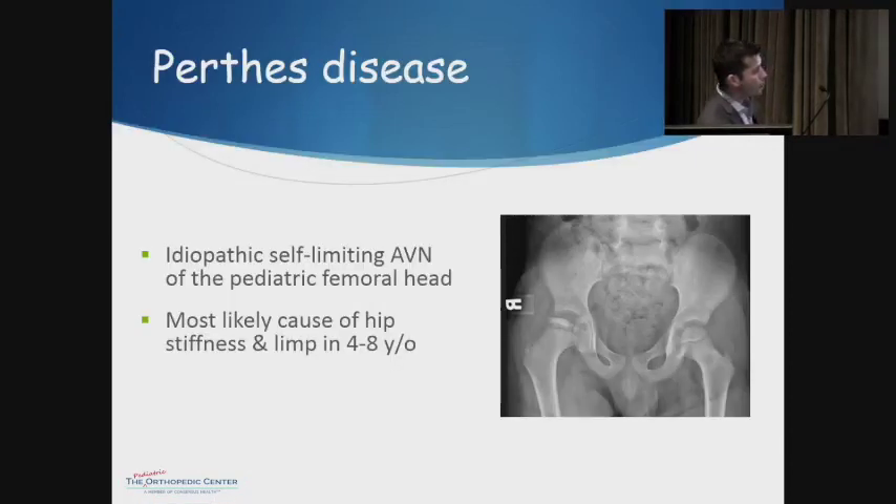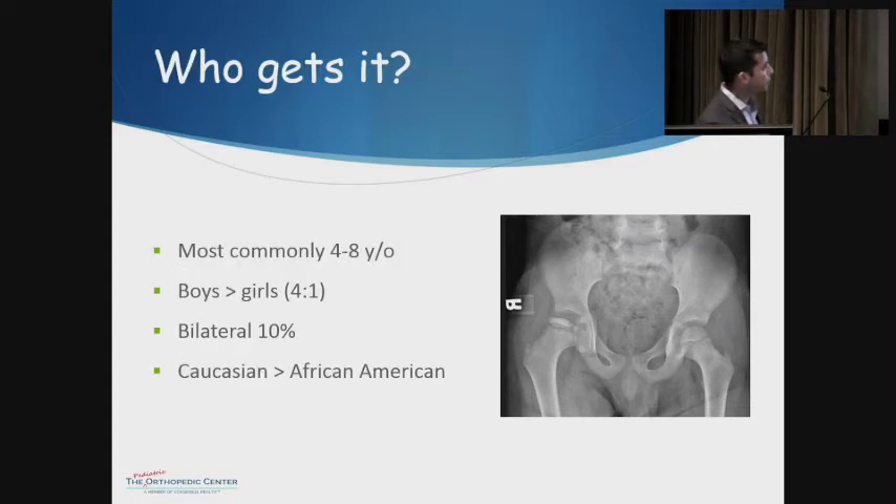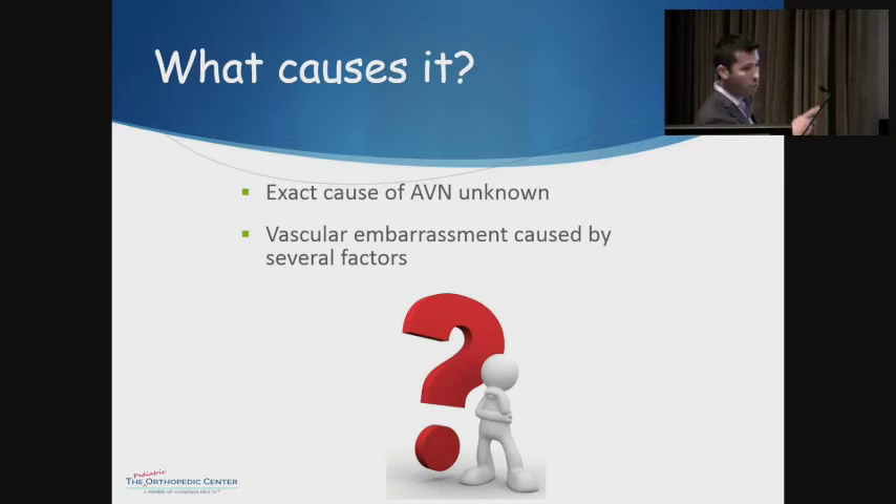Perthes disease is avascular necrosis of the femoral head that runs a course and then ends — as opposed to in adults where it occurs and the hip is just destroyed. It's the most likely cause of hip stiffness and limp in patients between ages four and eight. It's more common in boys than girls. It can happen bilaterally, but if bilateral, it usually happens in one side then later the other. Simultaneous bilateral involvement is unusual and should prompt consideration of epiphyseal dysplasia. It is more common in Caucasians than African-Americans, as opposed to SCFE.